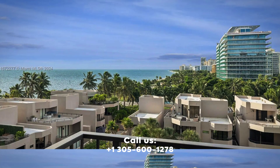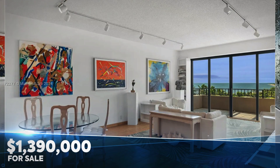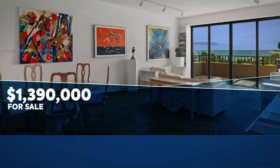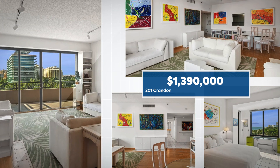Welcome to Tide Mark, the most exclusive building in Key Colony. Enjoy breathtaking ocean views and the convenience of living just steps from the beach. With two spacious bedrooms, two bathrooms, and two covered parking spaces, this home has it all.